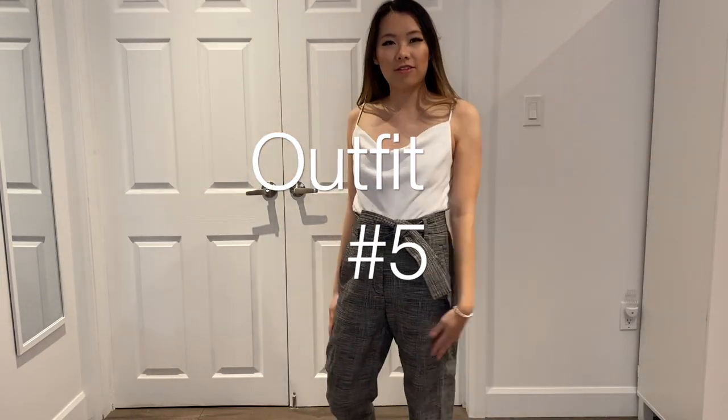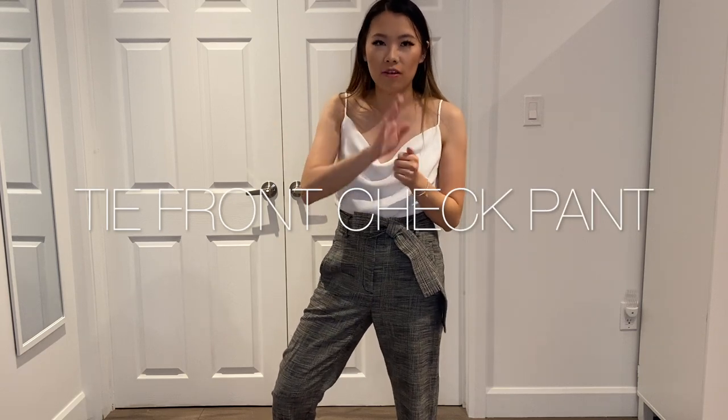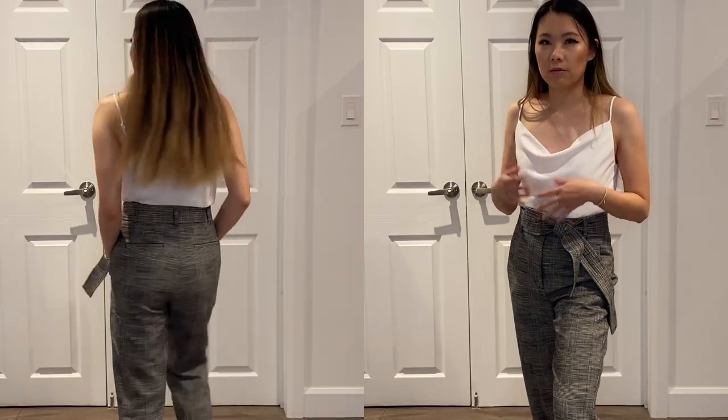This is the last pair of tie front pants I have to show you. These are my most recent pair but they are not in the Japanese crepe fabric. This fabric is viscose — I don't know exactly what it's called but on the website these are called the tie front check pants instead of tie front pants, I guess because of the check pattern. This fabric is thicker than the regular Japanese crepe but not as thick as their wool version. I tried their wool version in store and found it a little itchy and thick, so I went with these because they'll be great all season since it's not too thick but not too thin — I can wear these in Canadian winters.